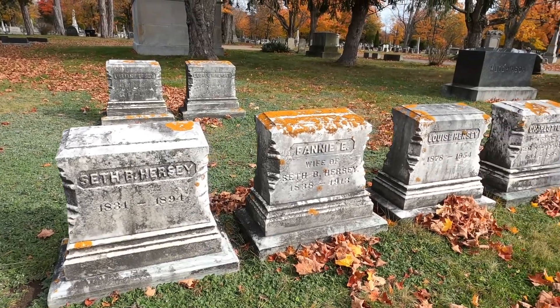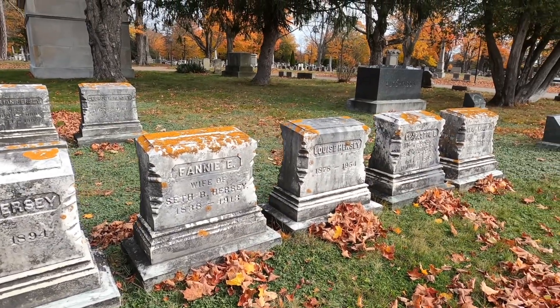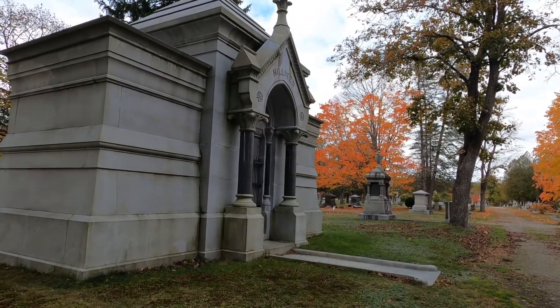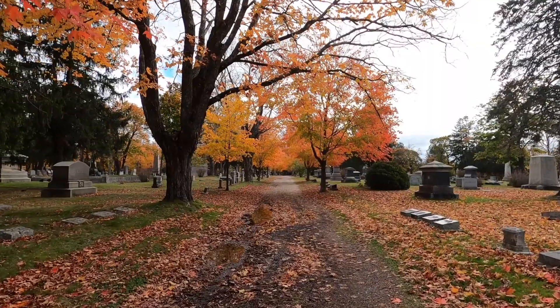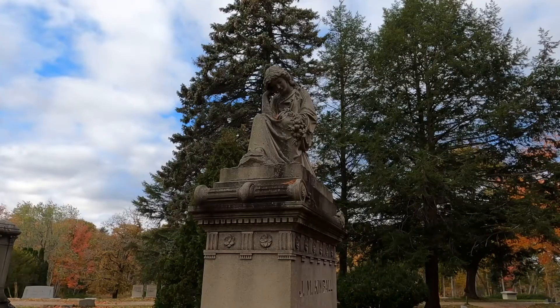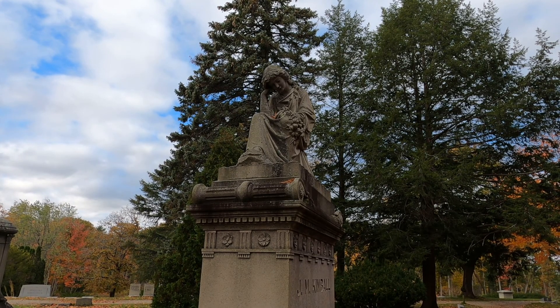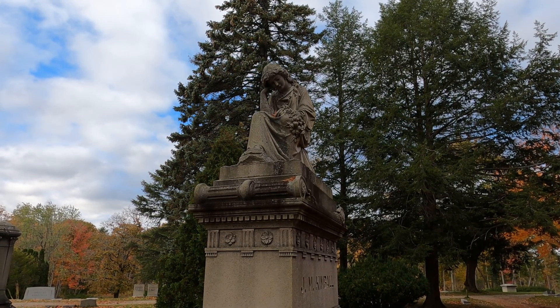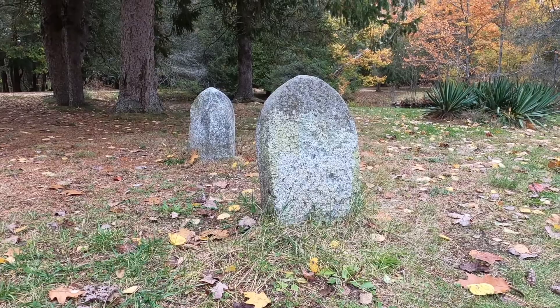This cemetery was modeled after another cemetery called Mount Auburn in Massachusetts, which was the first rural cemetery in New England. This cemetery was designed so that people could come and enjoy the art, the sculptures, and nature out here when it was a rural area next to Portland.